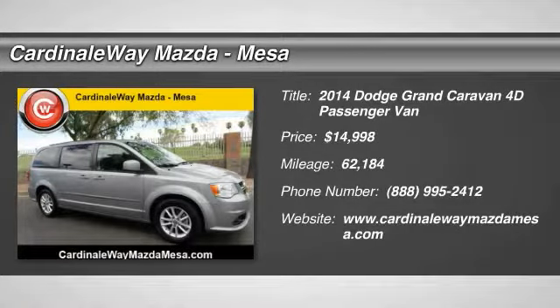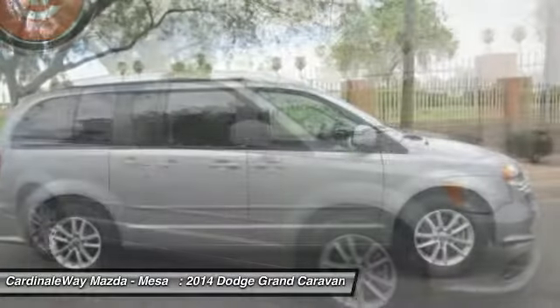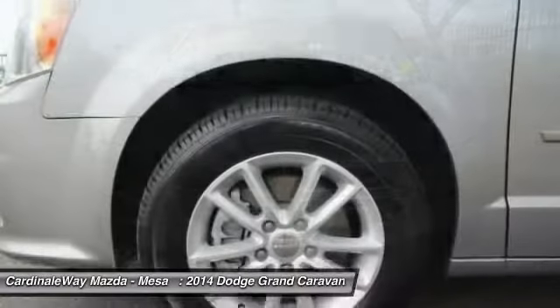The 2014 Grand Caravan. The Dodge Grand Caravan received the government's highest front and side crash rating of 5 stars. Its vast interior is widely praised, with an innovative seating arrangement and versatile cargo storage.